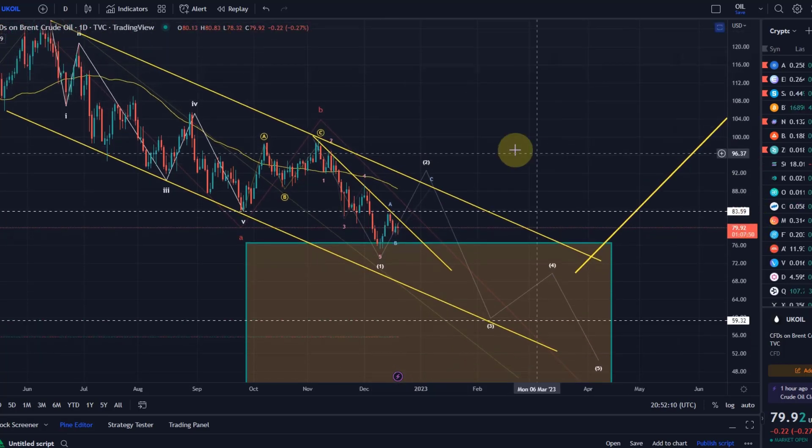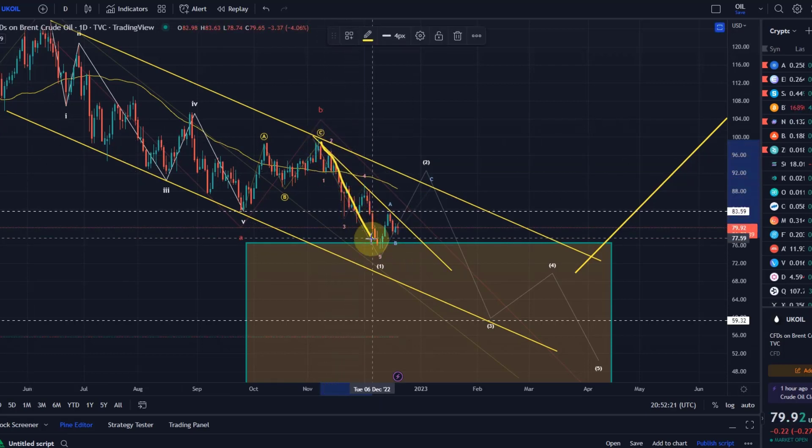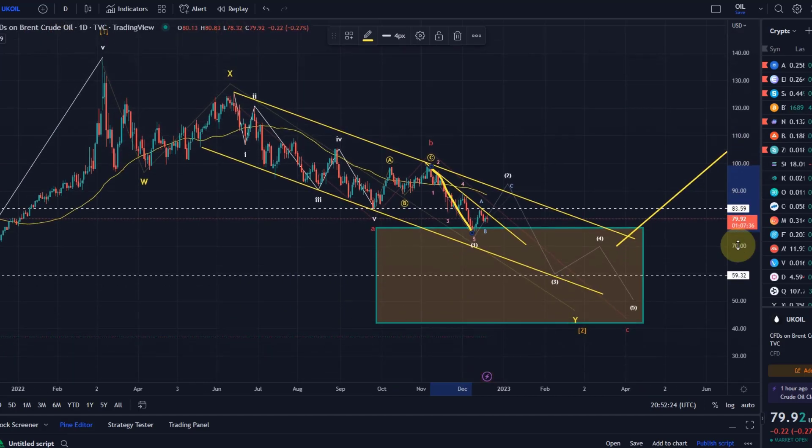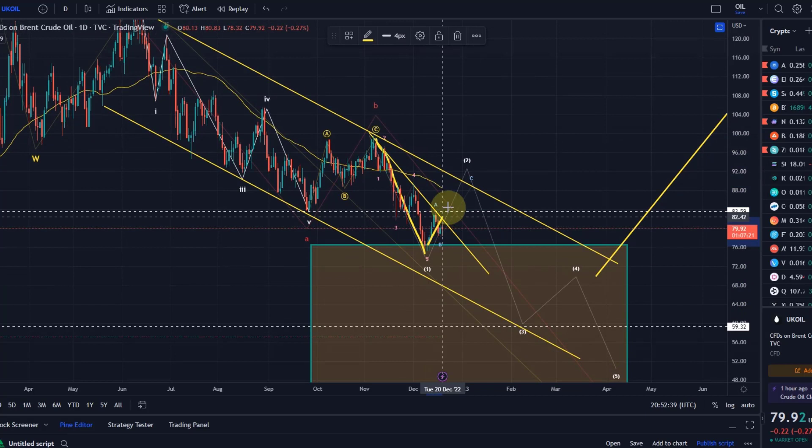So we've got two options I see primarily now. The first option is that we have completed a five-wave move to the downside. This is basically a WXY pattern in my opinion, and in this Y wave we've got an A-B-C. We are currently in the C wave, and in the C wave we've completed a wave one — which means we now expect a move to the upside in wave two. We saw a bounce when we hit the support area for the first time, but in my opinion it was not strong enough yet for a wave two.